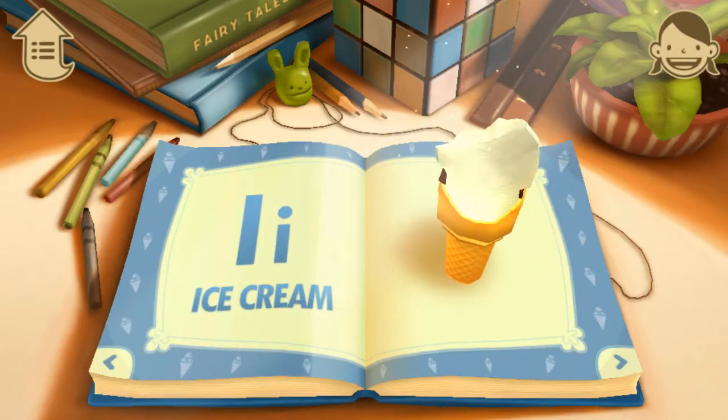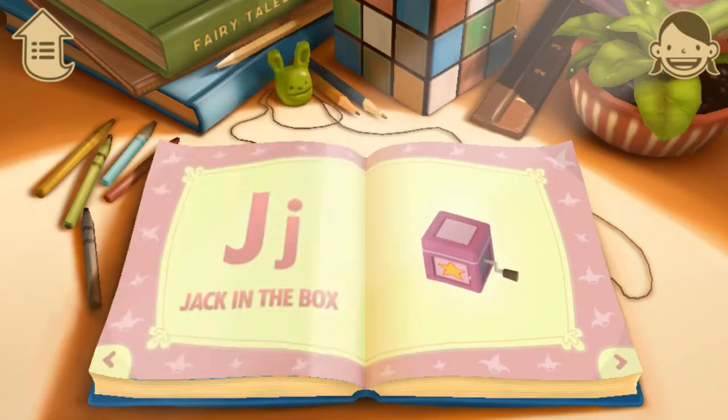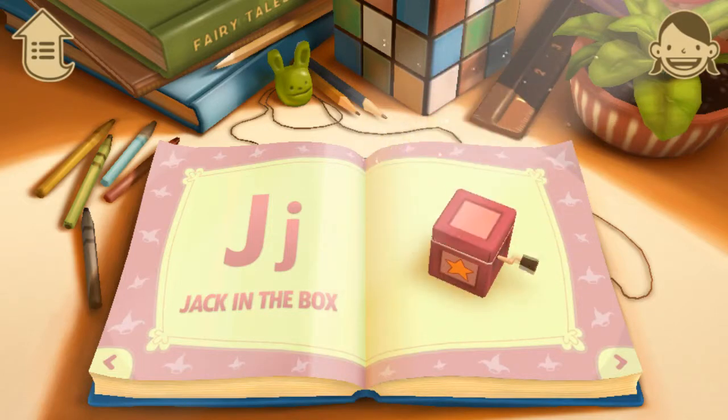I. I is for Ice Cream. Do you like ice cream? J. J is for Jack in the Box. I wonder what's inside the box.